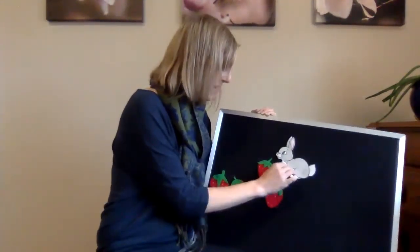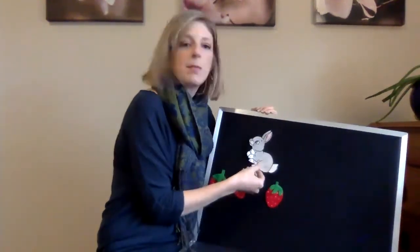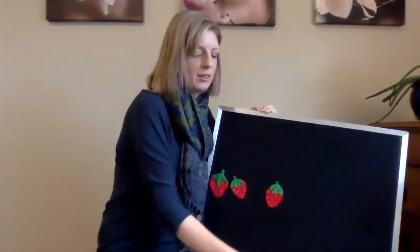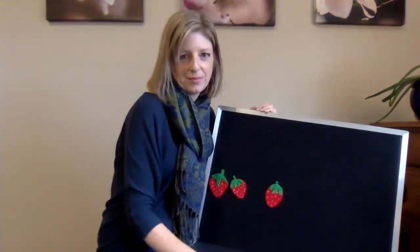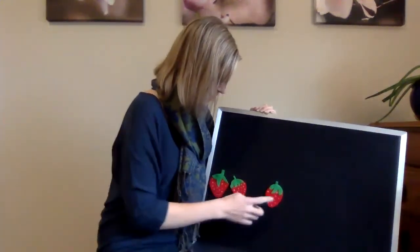Along comes a bunny and snatch, snatch, snatch. He ate it all up and looked all around and then hopped off without a sound. One, two, three.